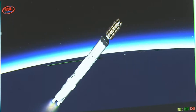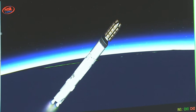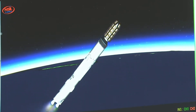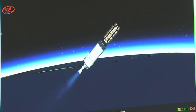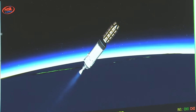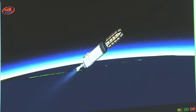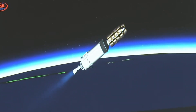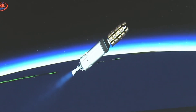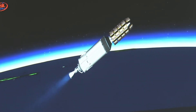Kuchhi seconds mein hum dekhenge L-110 charan ka prajulan band ho jayega, aur tadapaschaat L-110 ko yaan se prithak kar diya jayega. L-110 stage thrust cut off and separated. C-25 ignition commanded. C-25 ignition confirmed. Several pieces of good news: L-110 has completed its operation nominally and separated from the ongoing launch vehicle. The C-25 cryogenic engine has started its operation. L-110 charan ko safaltapurvak prithak kar diya gya hai aur antim charan jo ki C-25 cryogenic engine hai, uska safaltapurvak prajvalan shuru ho chuka hai.